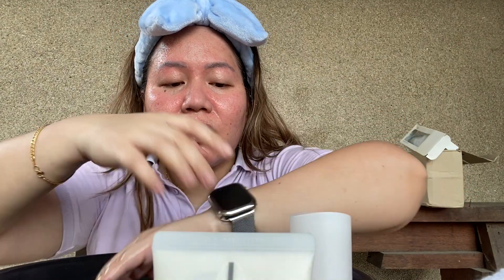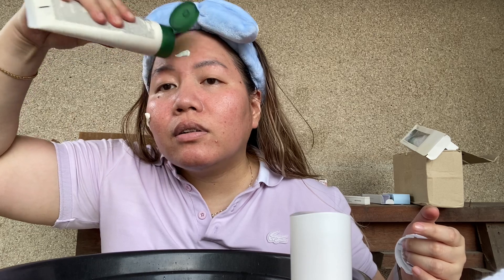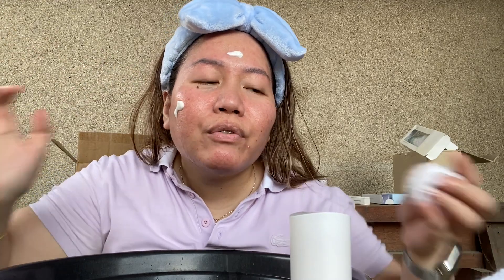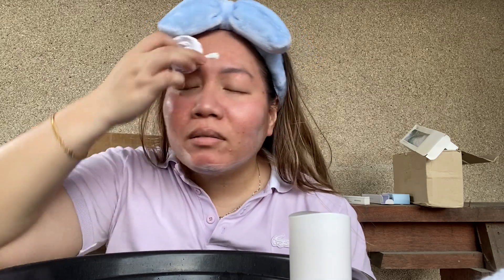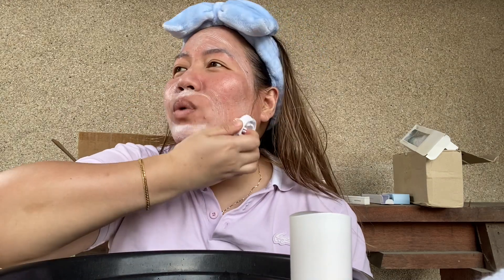Look at that milky consistency! Now using the Make-On brush — it's a little wobbly but just using a small amount of cleanser. It gets really foamy fast. Oh wow, there's a scent I wasn't expecting.